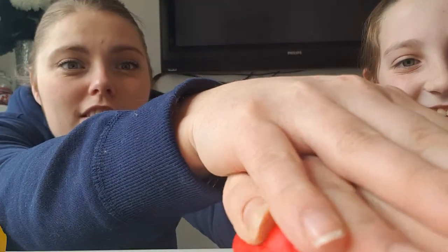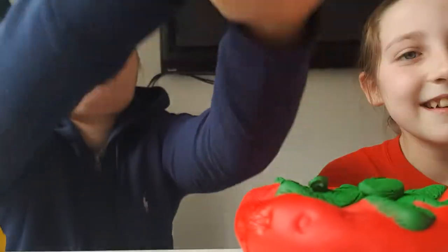Give it a good squeeze for this big daddy strawberry. That one's quite fast, isn't it? Yeah. And also, we've got a lot of strawberries — we've got three strawberries.